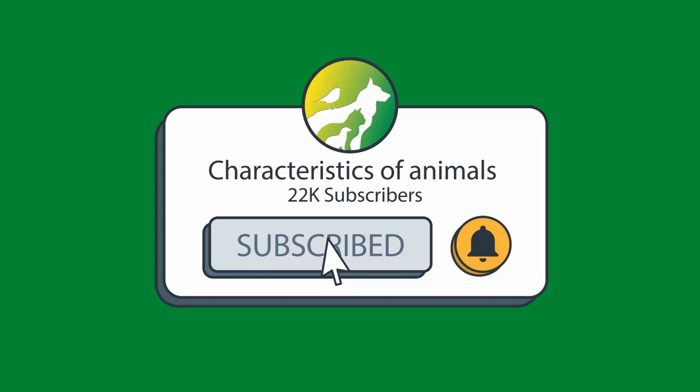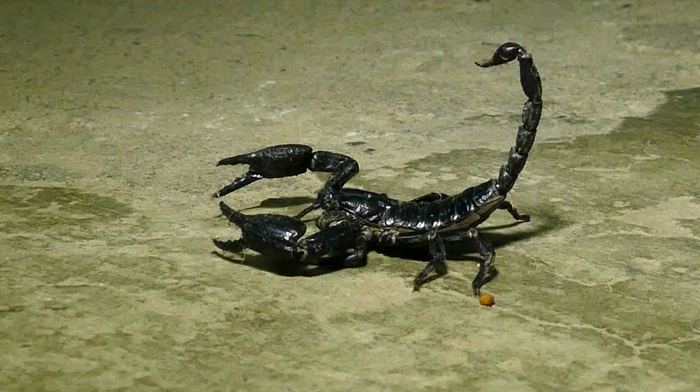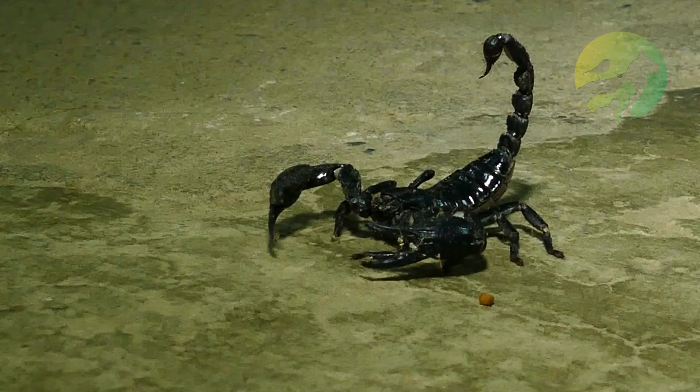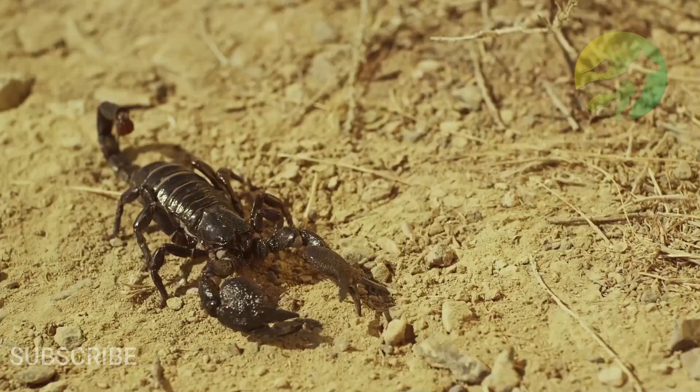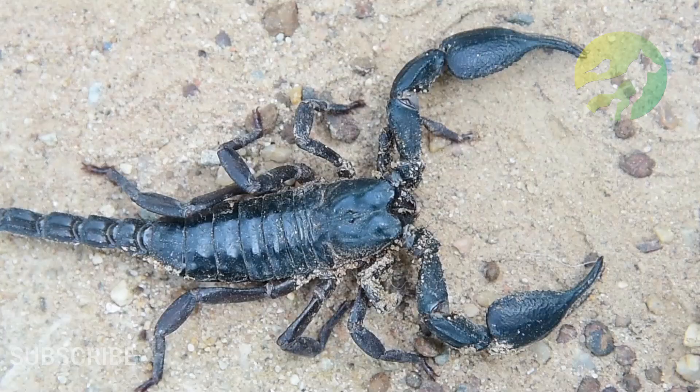Hi, welcome to the Animal Characteristics channel. Take advantage of the intro to like, share the video, and subscribe. Today in this video we will talk about scorpion characteristics.